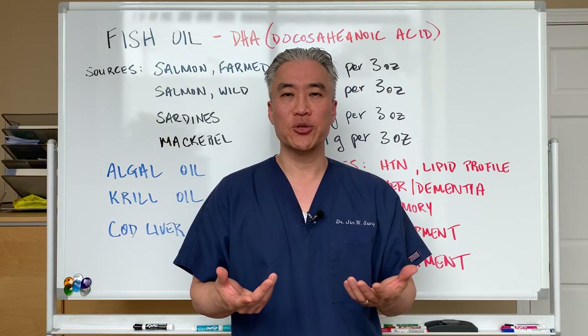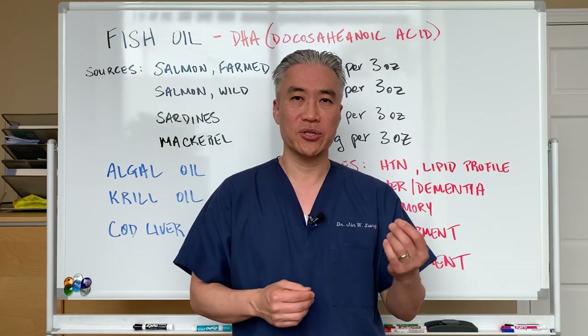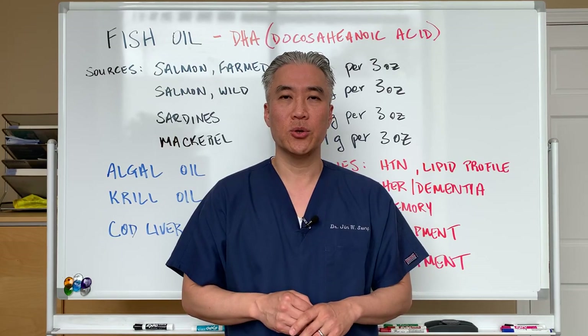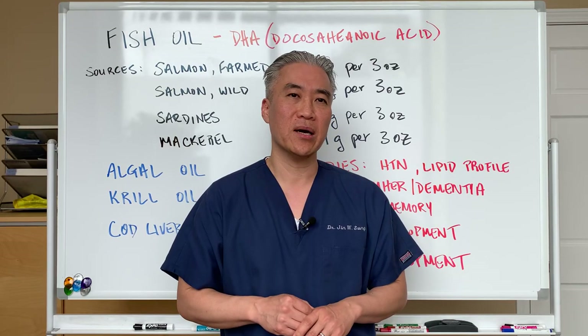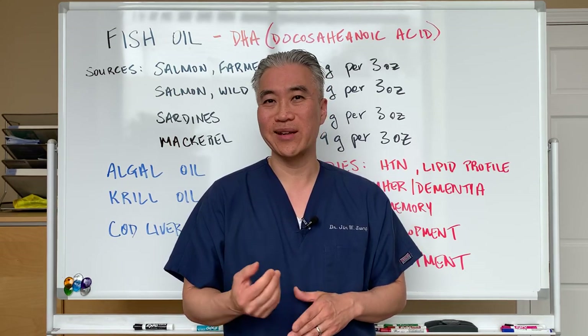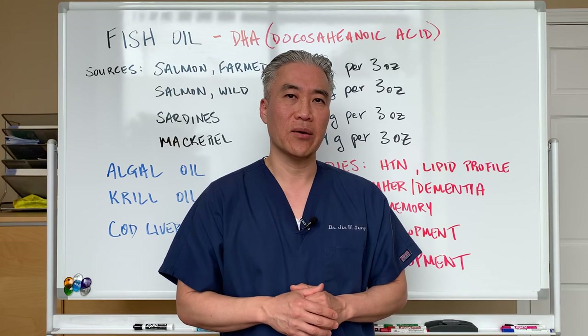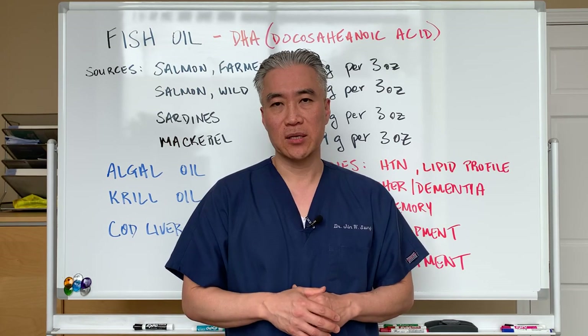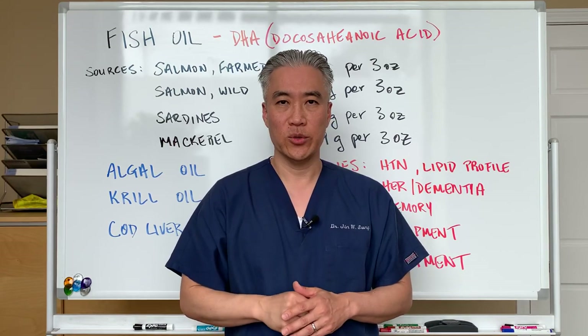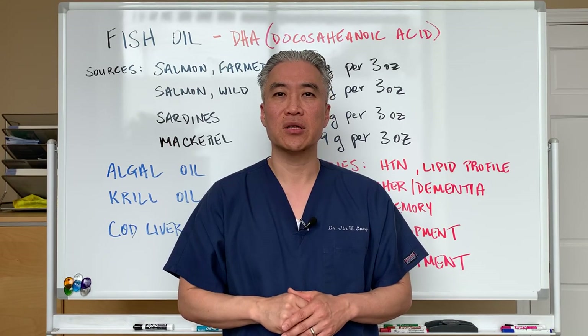There have been some issues with small percentages of atrial fibrillation associated with fish oil, so you want to talk to your doctor or cardiologist about it. They are minor in terms of percentage, but there are some incidents out there. My name is Dr. Jin Sung — where clinical excellence meets excellent results. We'll see you guys next week on the healthy side. Have an awesome day.